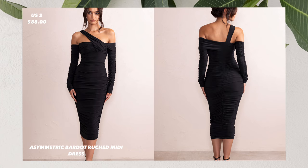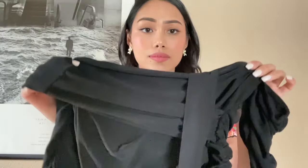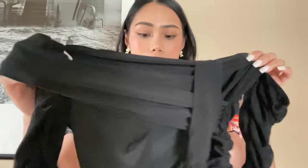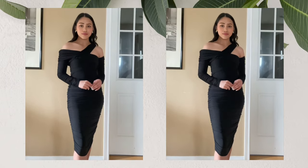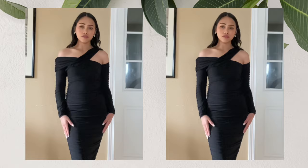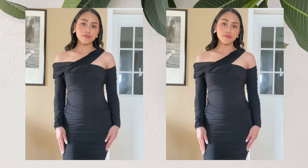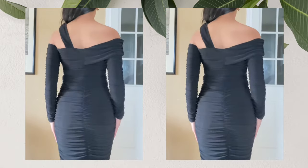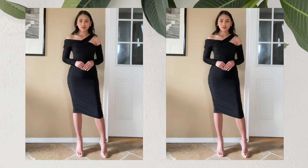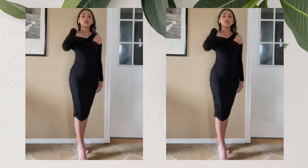The third dress that I got is this black asymmetric bardot rouge midi dress. I got this in the size US 2 for $88. This midi dress is a high quality piece designed with a luxurious jersey fabrication, crafted in a gorgeous black hue. It has long sleeves and an asymmetric neckline that is super flattering, and a full body ruching that will contour your hourglass silhouette.